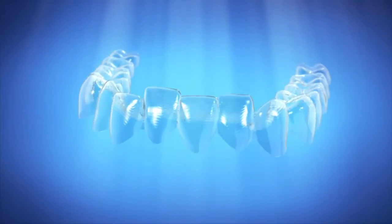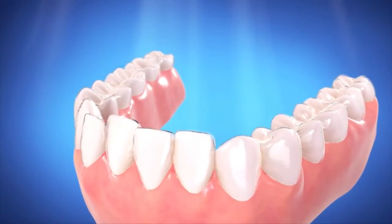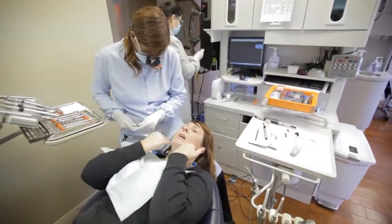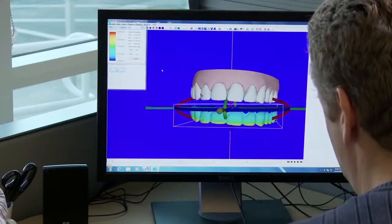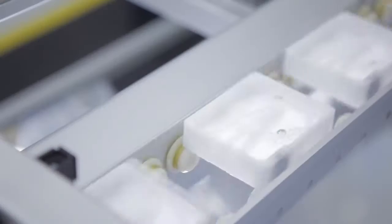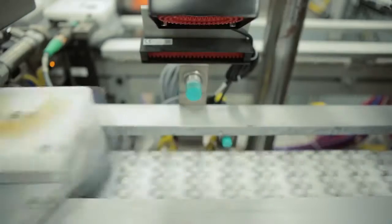Invisalign treatment consists of a series of clear aligners that gradually move teeth into position. Every year our research and development team find new ways to improve how the Invisalign system works. Every single aligner is unique, with tens of thousands produced and shipped every day.